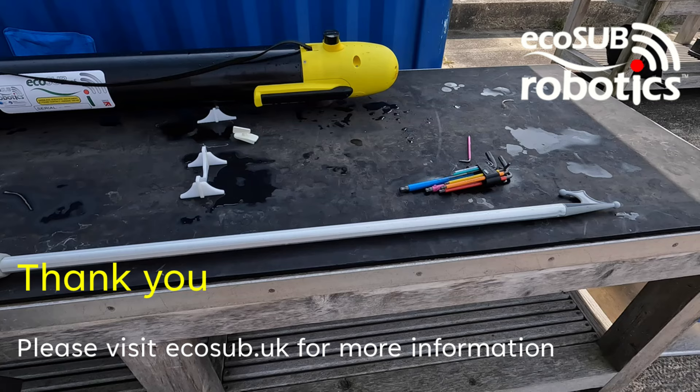And that brings our brief overview of EcoSub AUV technology to a conclusion. Thanks for taking the time to find out more about EcoSub Robotics. Please visit our website at ecosub.uk for more information or to get in touch. Thank you.